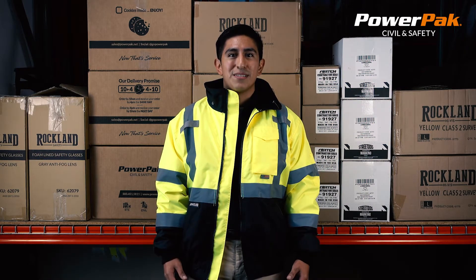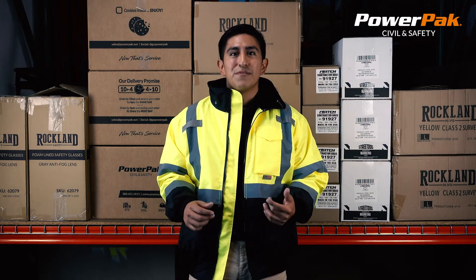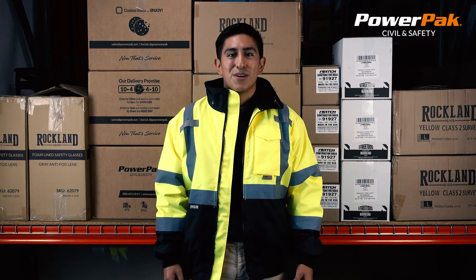Products you can rely on — PowerPack Civil and Safety. Thank you for watching this video. If you enjoyed it please give us a like or subscribe, as we will be coming out with more videos in the future, or give us a call below. Thanks for watching. Have a great day.